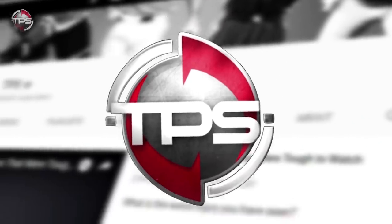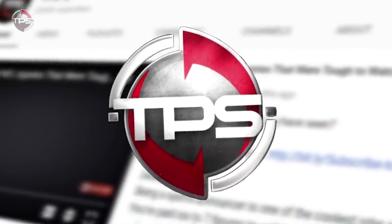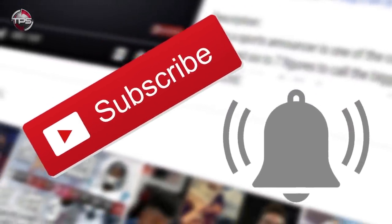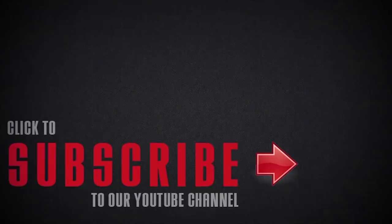If you're new here and you haven't subscribed yet, feel free to click the subscribe button down below. If you liked the video, then like the video — we'd really appreciate it. And don't forget to tune in to TPS every single day for more cool videos.